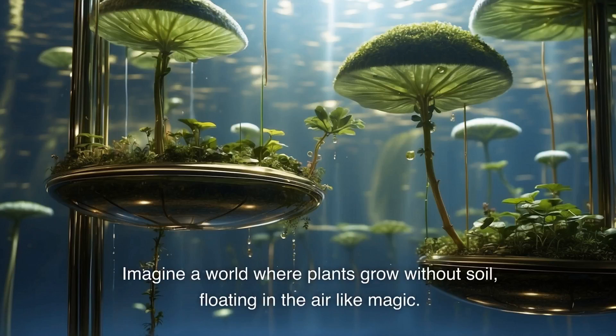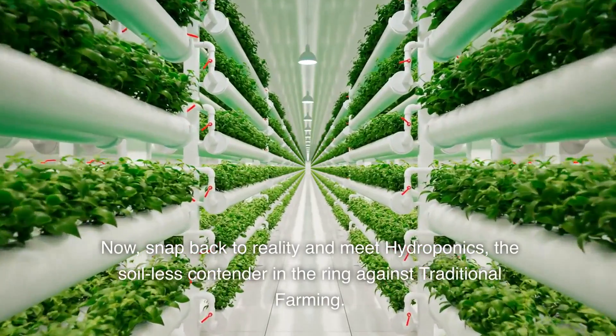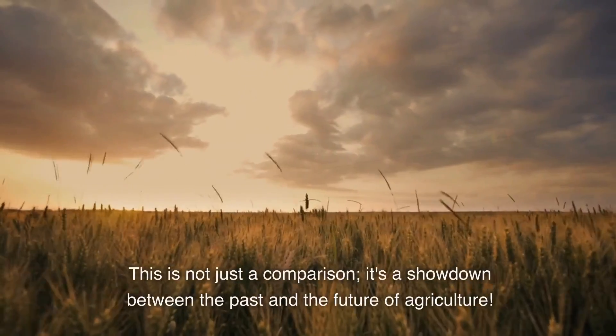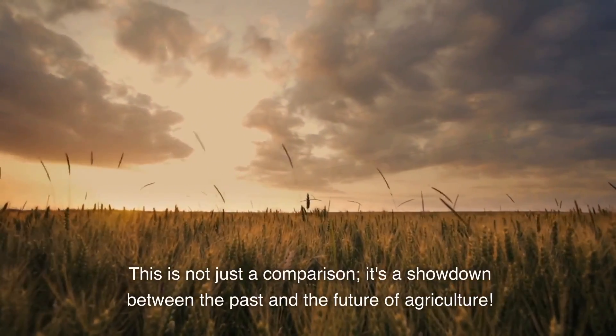Imagine a world where plants grow without soil, floating in the air like magic. Snap back to reality and meet hydroponics, the soil-less contender in the ring against traditional farming. This is not just a comparison — it's a showdown between the past and the future of agriculture.